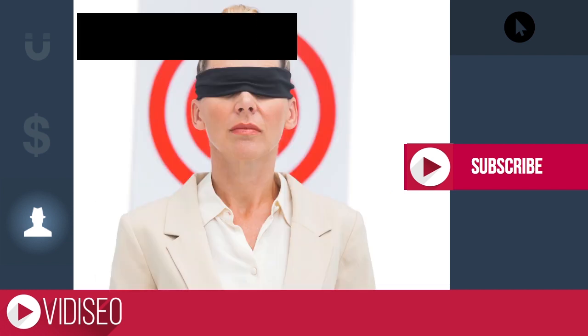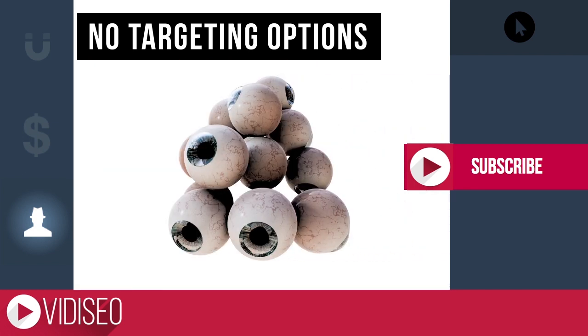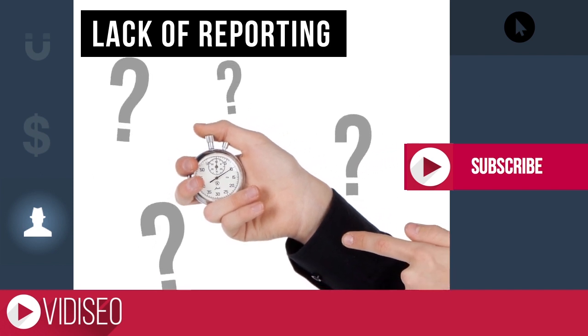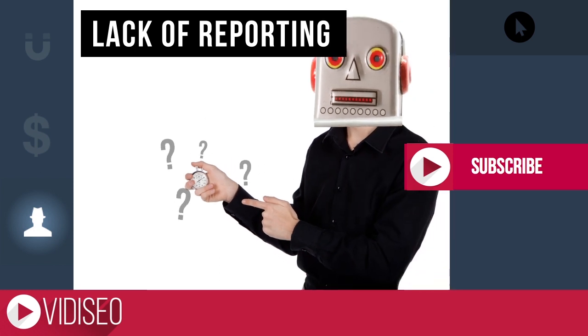Many of these buy-YouTube-views websites offer no or limited targeting options — you're just buying views. From where in the world? Not even Carmen Sandiego knows. And that's about all the reporting you get from these sites. You can't see where your video appeared or how people found it, mostly because there were no actual people involved.